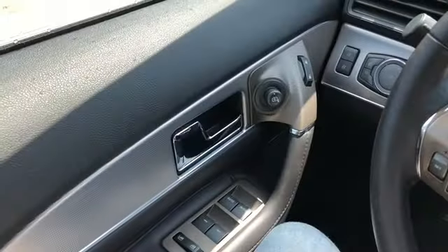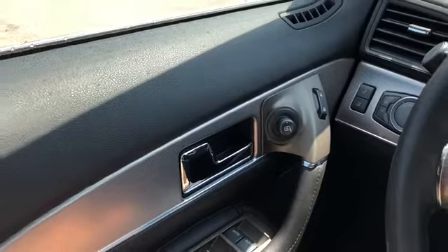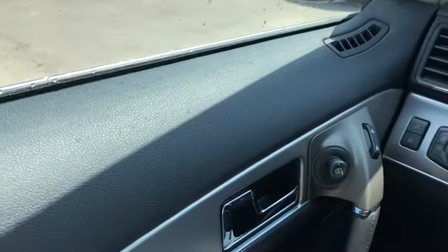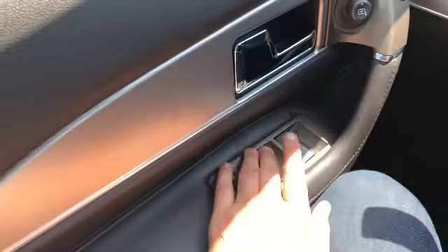Now let's take a look inside. Sitting inside the MKX here, just going to do a quick run through of what's going on inside. On your door panel you have your chrome door latch with your power mirrors to the right of it. Your mirrors are heated and they also have blind spot monitoring on them.